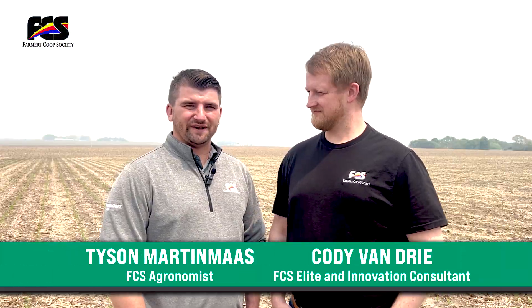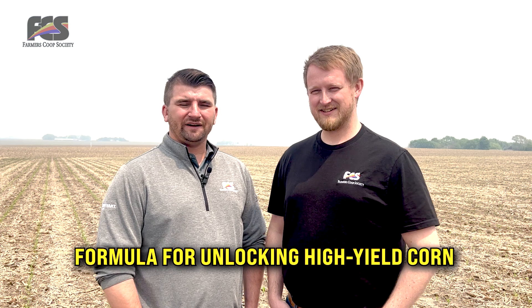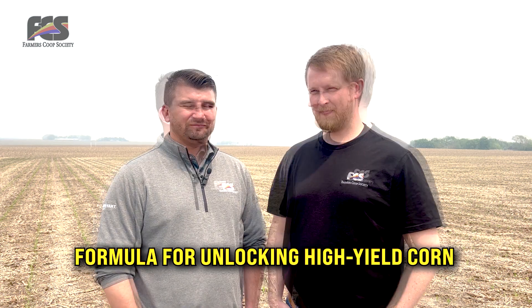Hi, welcome back to Tailgate Talks. I'm Tyson Martmoss and this is Cody Vendree, back by popular demand again. This week we're going to be talking about the formula for unlocking high yielding corn. So Cody, what is the formula for unlocking high yielding corn?